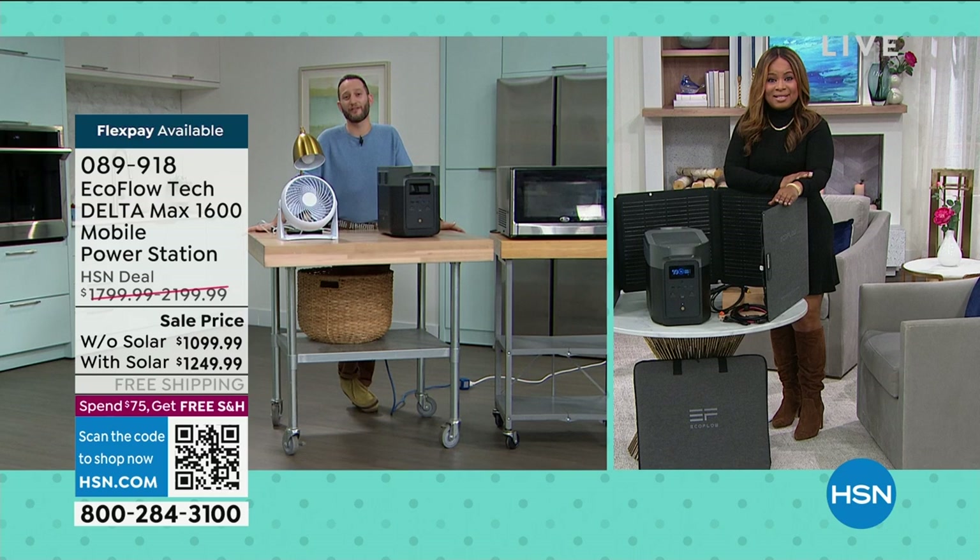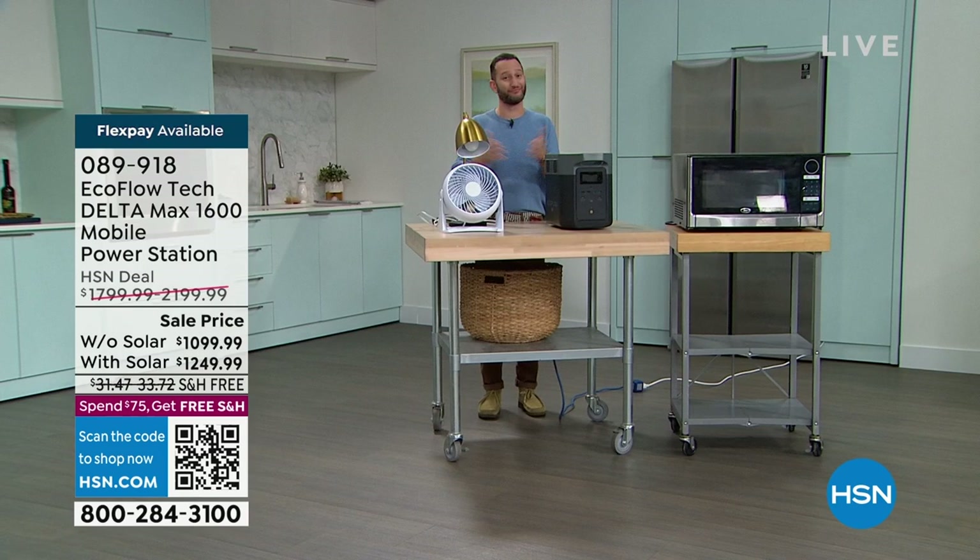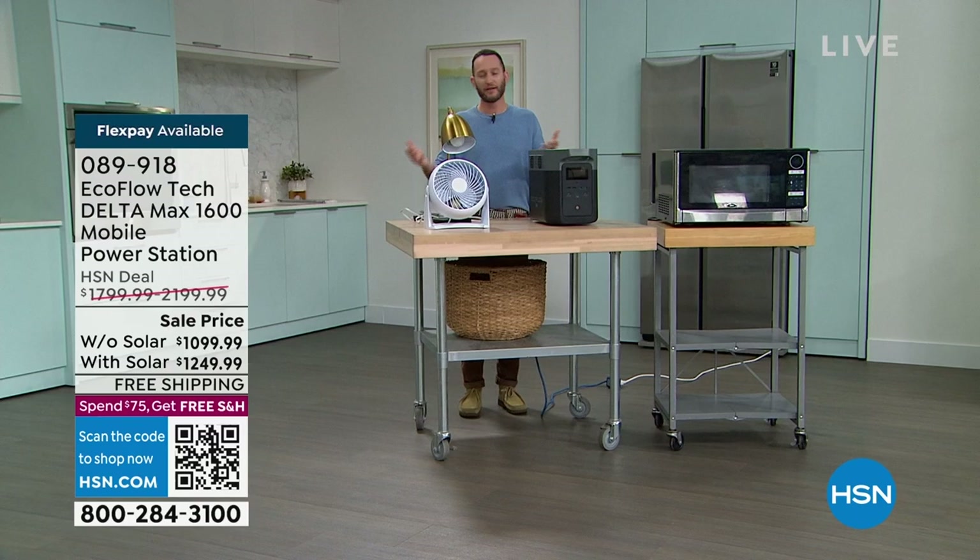Emergencies can happen anytime. Maybe we have hurricanes, but look across the country right now — winter storms. There doesn't really need to be a particular reason why you lose power, because we all depend on it. For whatever reason, it's just a matter of when, not if, you're out of power.